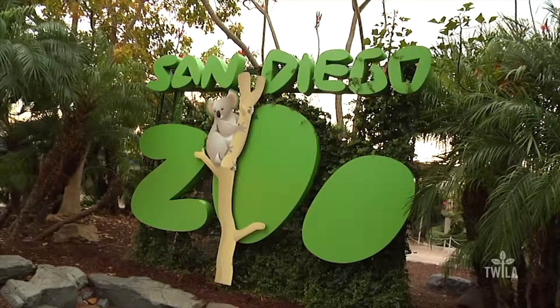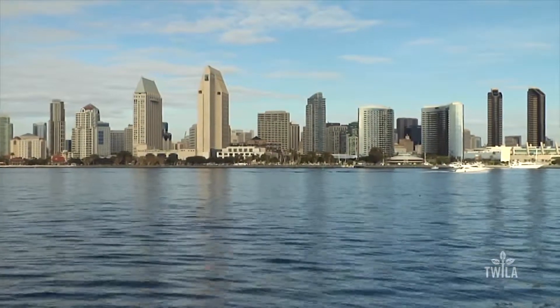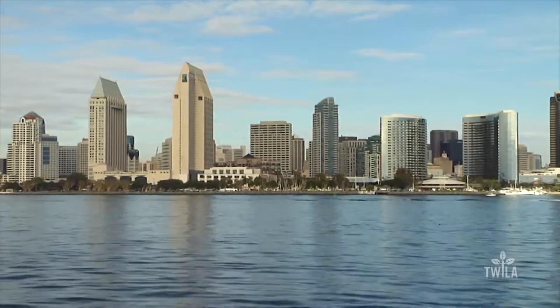Welcome back to this special edition of This Week in Louisiana Agriculture from the San Diego Zoo and the City of San Diego, site of the 96th Annual Meeting of the American Farm Bureau Federation Convention. You saw earlier how farmers help feed the animals here at the San Diego Zoo. But did you know that the beautiful plants growing all around me and around the park not only help feed those animals, but can save endangered species?